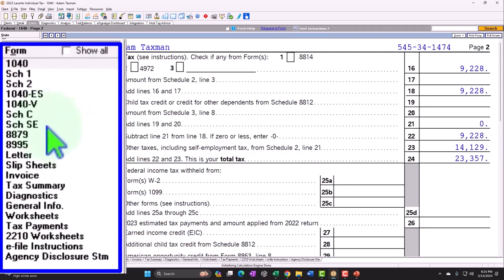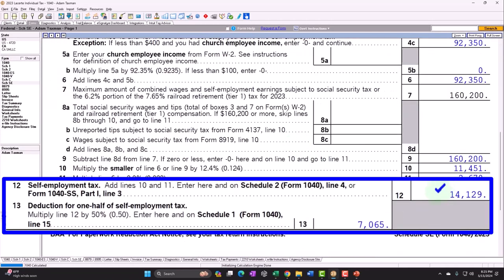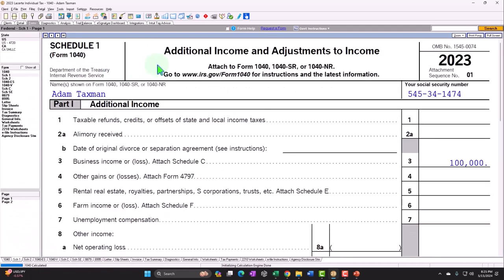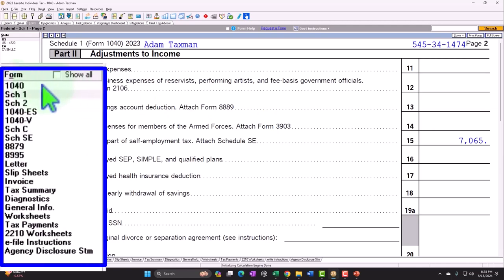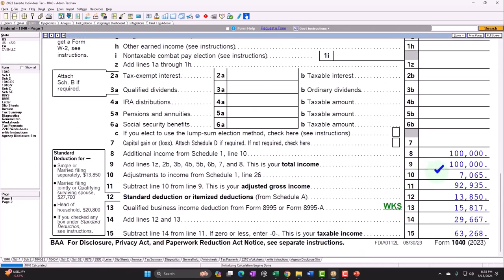If we go back to that Schedule SE, Self-Employment Tax — there's the $14,129. Half of that is deductible as an above-the-line or Schedule 1 deduction, which is on the Schedule 1, Additional Income and Adjustments, Page 2, Part 2, Adjustments to Income, Line 15, Deductible Part of Self-Employment Tax. There's the $7,065, which rolls into the Form 1040, there on Line 10, Adjustments to Income.